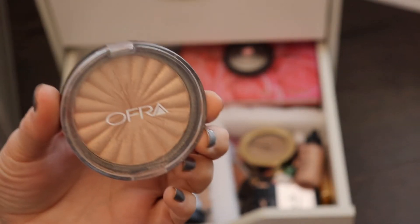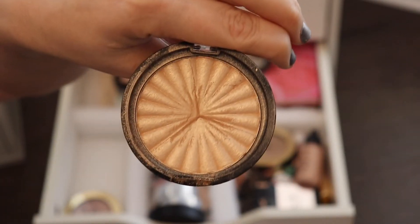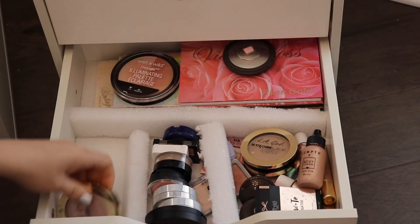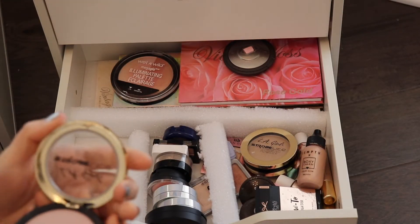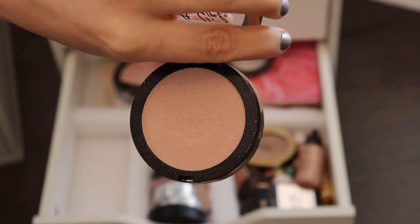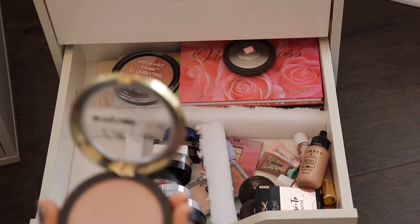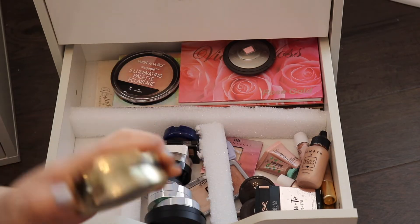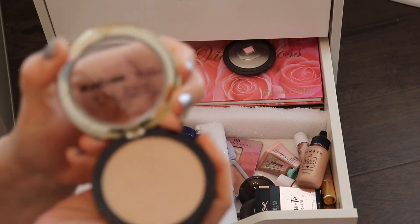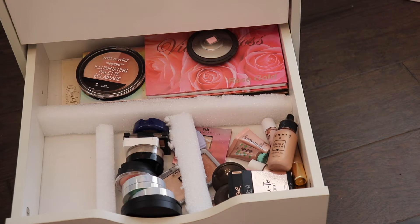This next one is another Ofra highlighter — the Rodeo Drive Highlighter. It is a very, very gold, beautiful highlighter and I really enjoy Ofra's formula. It's a great highlighter if you want a higher-end formula. This is the LA Girl 90 Watt Highlighter — these ones are okay. I have two of them. The 90 Watt was decent, but the 100 Watt had a lot more glitter in it. I probably wouldn't recommend these — I got them from another YouTuber's recommendation and they're just not as great as some others.